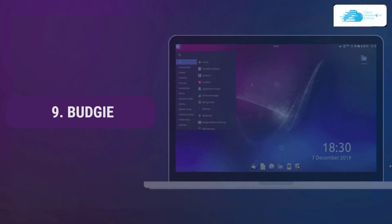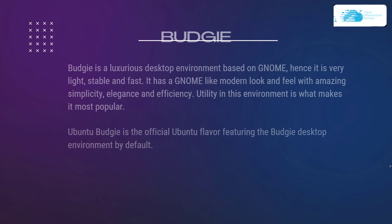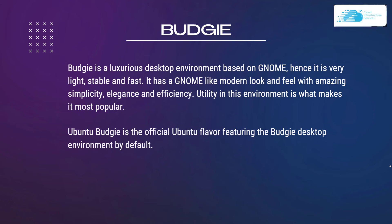Number 9 on our list is Budgie. Budgie is a luxurious desktop environment based on GNOME, hence it is very light, stable and fast. It has a GNOME-like modern look and feel with amazing simplicity, elegance and efficiency. Utility in this environment is what makes it most popular. Ubuntu Budgie is an official Ubuntu flavor featuring the Budgie desktop environment by default.